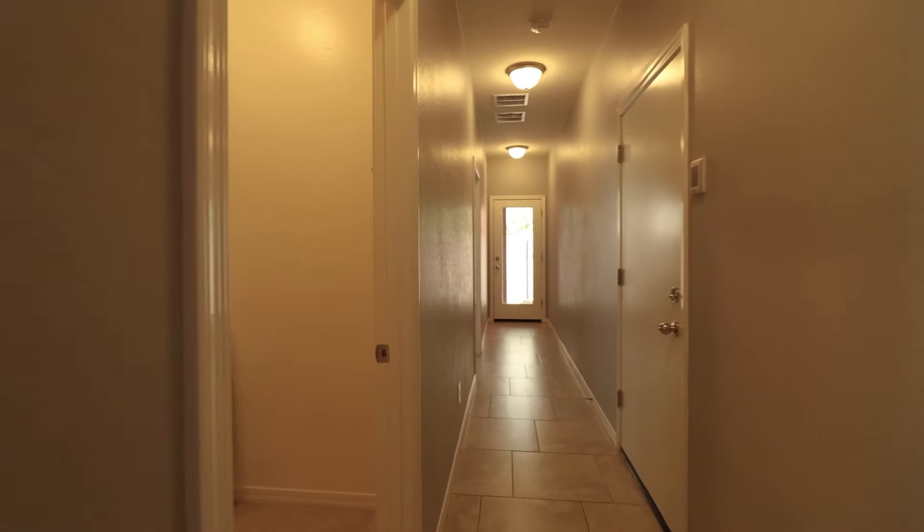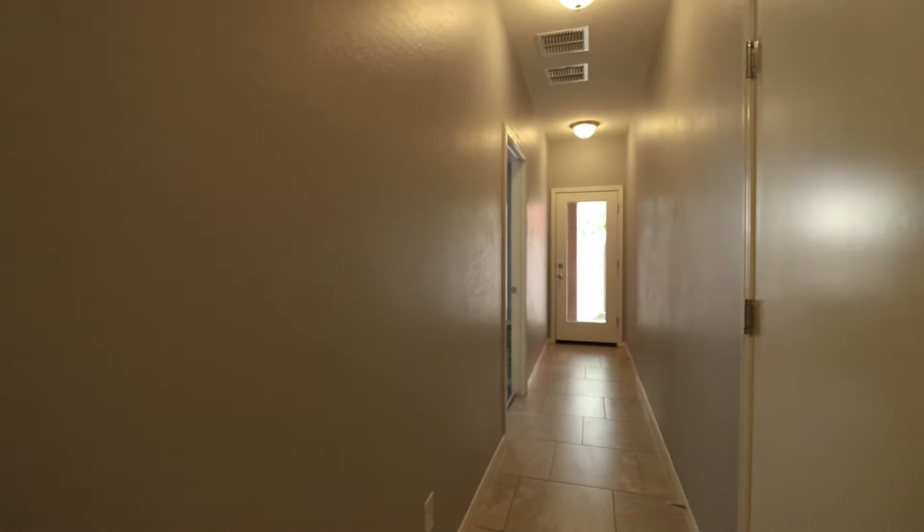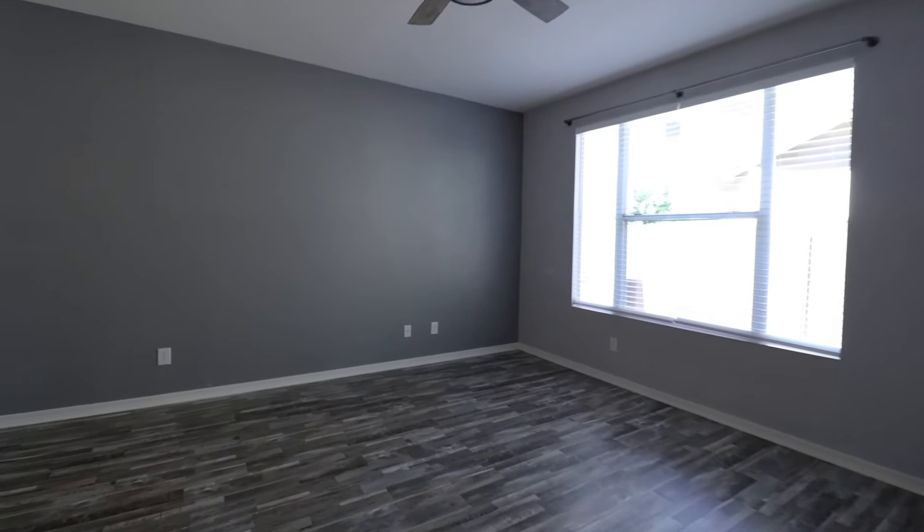ServiceStar Realty has been doing property management in Gilbert, Arizona since we opened our doors in 2011. We strive to be the best property management company in Gilbert.